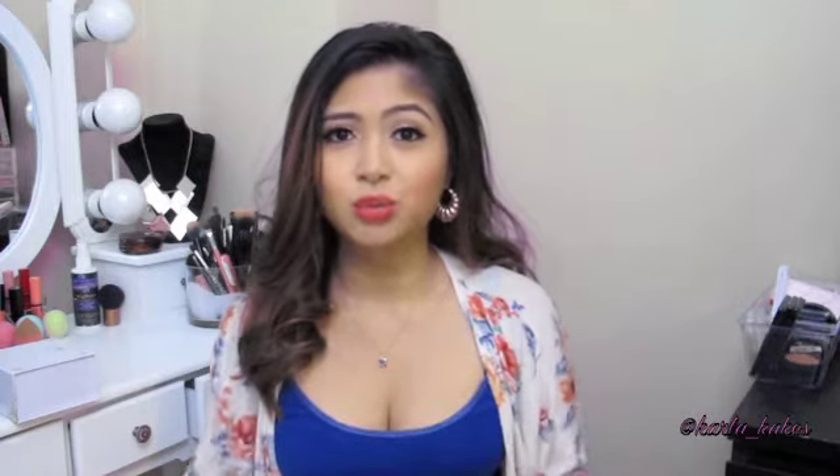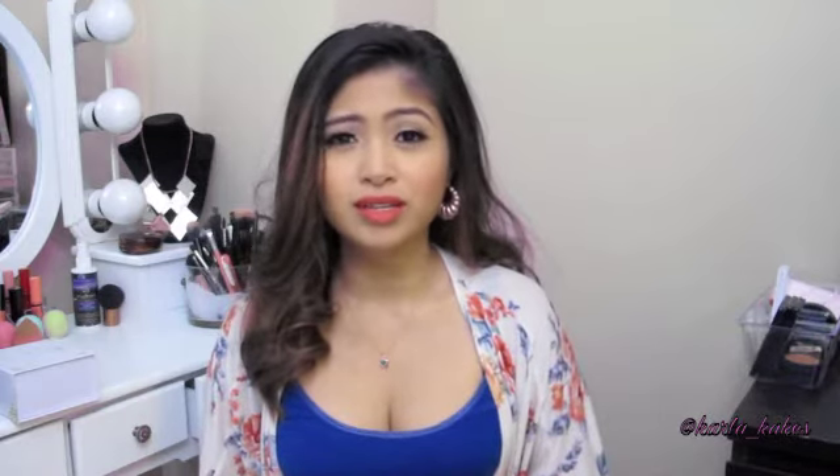Hey guys! Welcome back to my channel. I know I haven't done a favorites video in forever — I've only ever done one and that was in 2012. So I do have a lot of beauty favorites to share with you guys, so bear with me. The month of June went by so fast. Oh my gosh, just so happy that it's summertime. Let's get started.